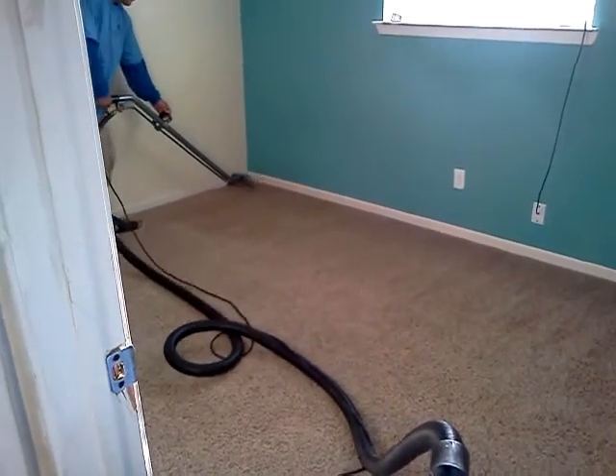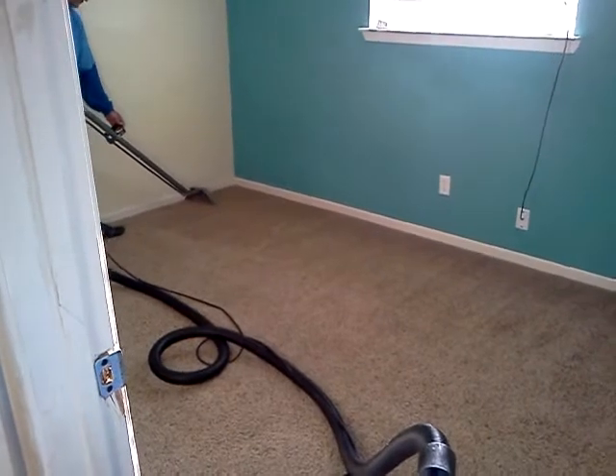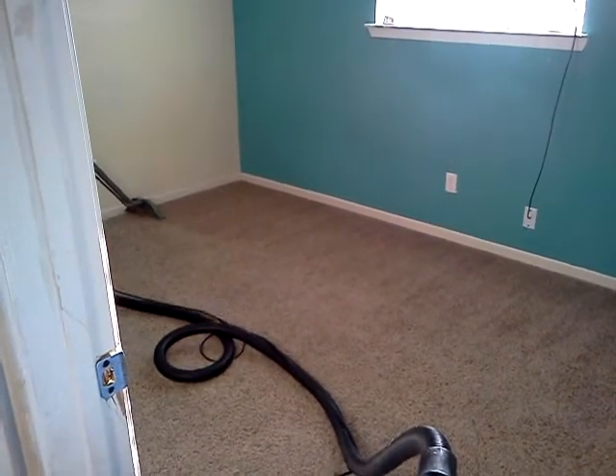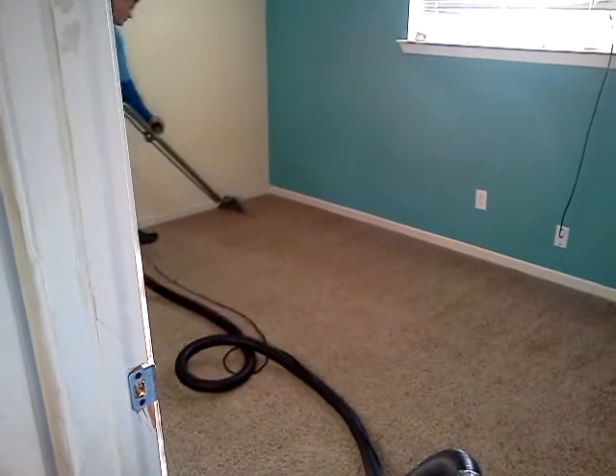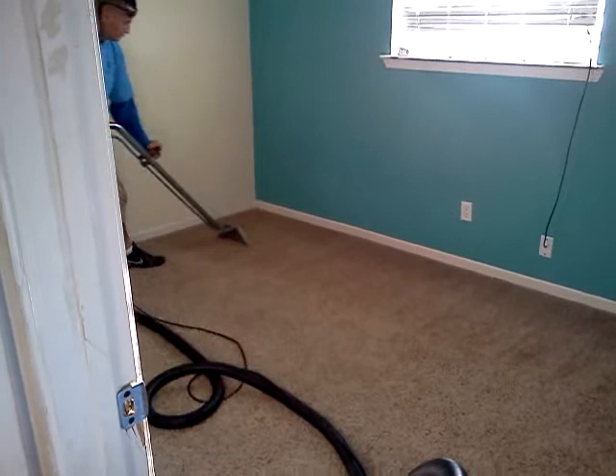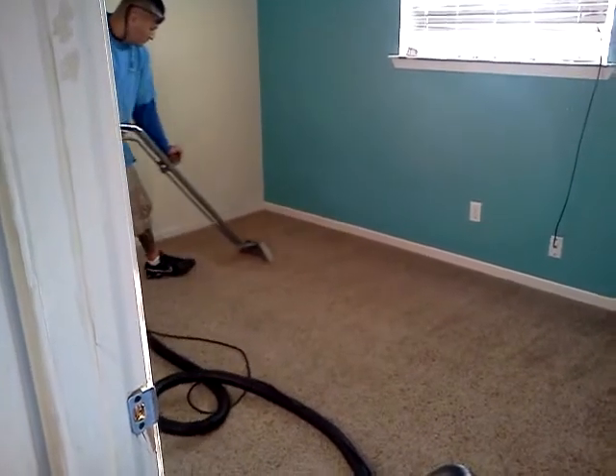PasadenaClean.com carpet cleaning service. As you can see, a carpet cleaning tech is taking his time steam cleaning the carpet.